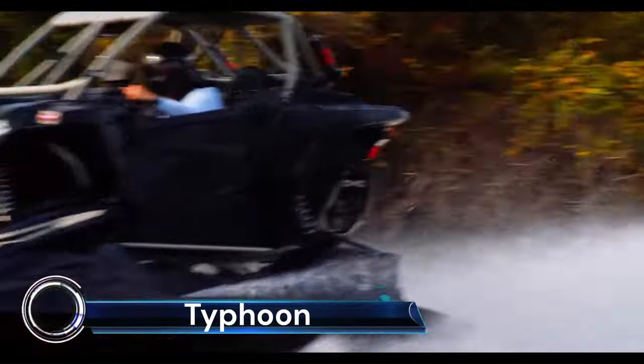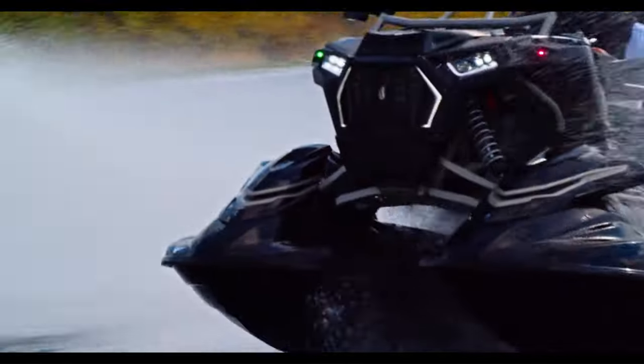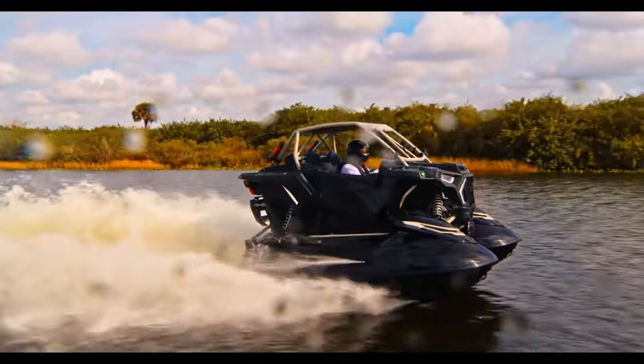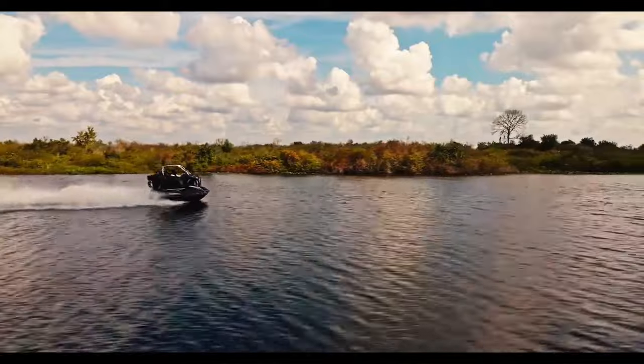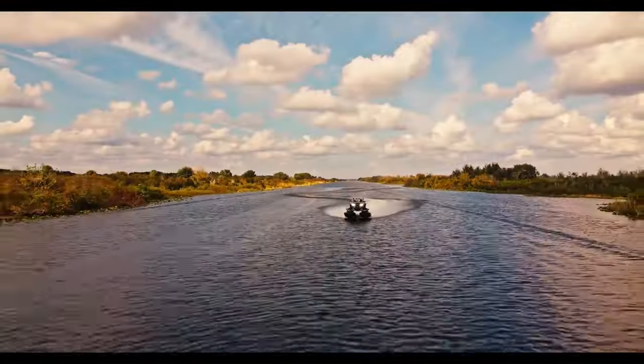The Shadow 6 Typhoon is a groundbreaking aquatic utility vehicle (AUV) that combines the functionality of a utility terrain vehicle with a jet ski. It's the first AUV ever made available to motorsports enthusiasts.